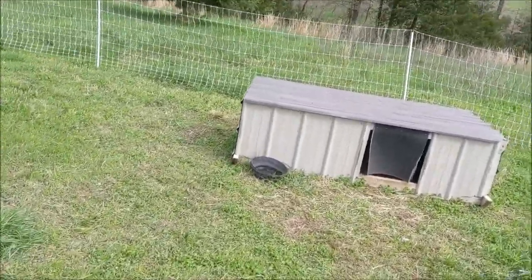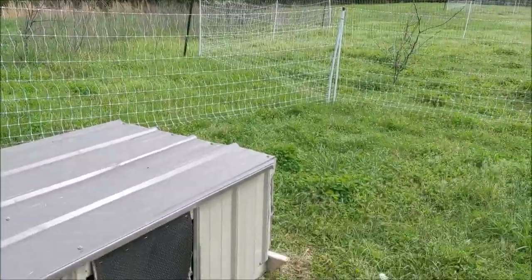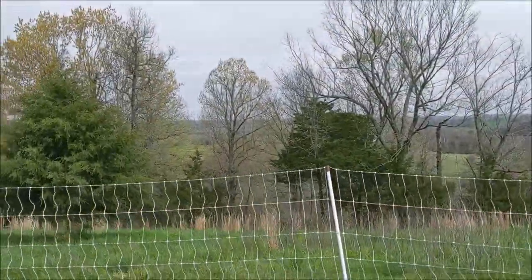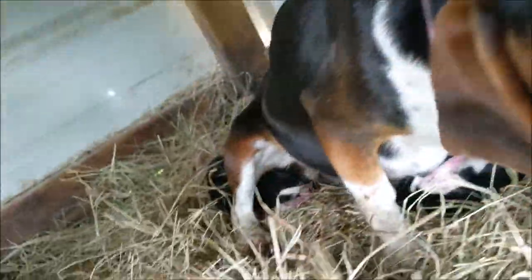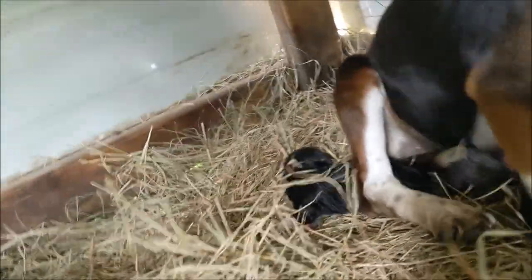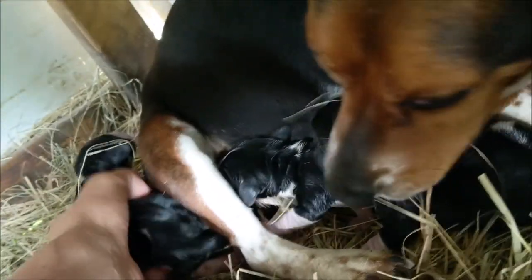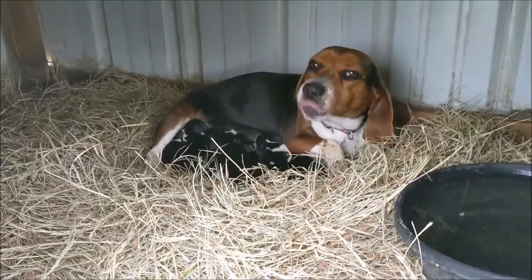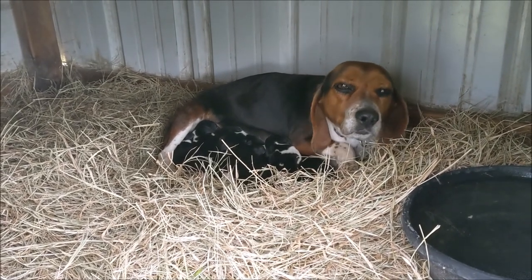This morning I came in to check on the dogs and Pearl, who was pregnant, wasn't really wanting to leave the house. I came out just now to give her some honey and eggs — and Pearl, you've got little puppies now! Don't squish them. Good job, mommy. Oh my gosh, look at all those puppies!